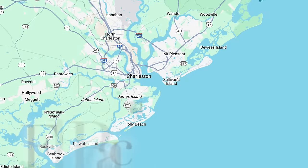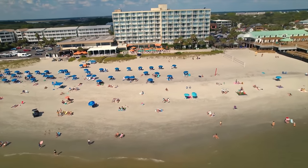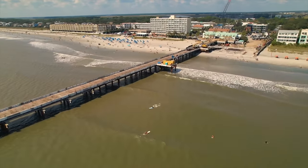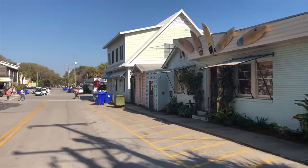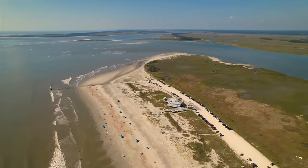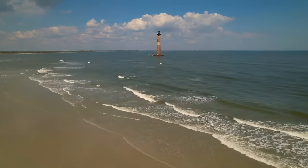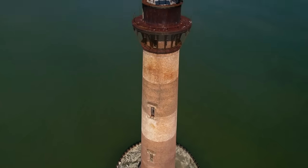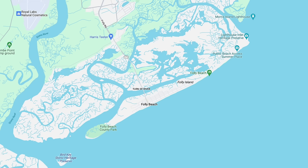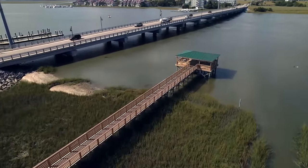Folly Beach is the closest beach to downtown Charleston — a public beach and a fun little town with a lot to do. There is a pier great for fishing, many souvenir shops, restaurants, surf shops, and bars in the downtown area, all within a short walking distance to the beach. There is also a county park on the southern end, and on the north side you can view the Morris Island Lighthouse, built in 1876 — originally on land but now offshore due to erosion. Folly Beach has no large grocery stores, but it does have Burt's Market open 24/7. There are no golf courses on the island; the closest is on James Island.